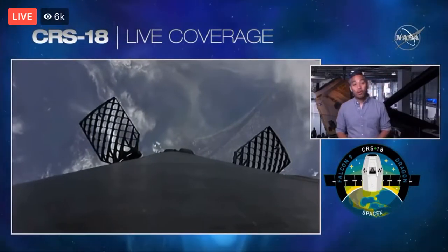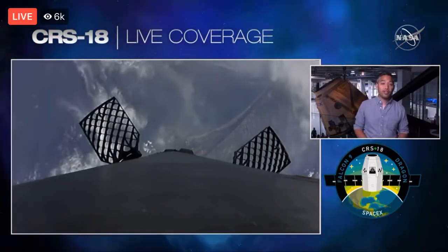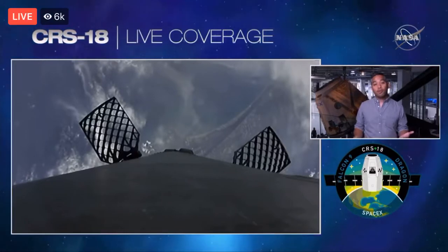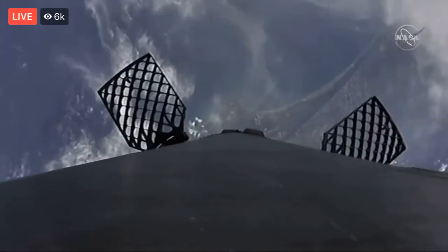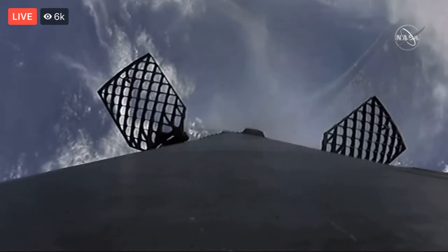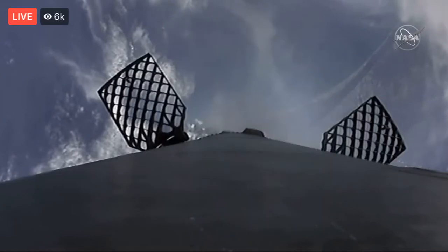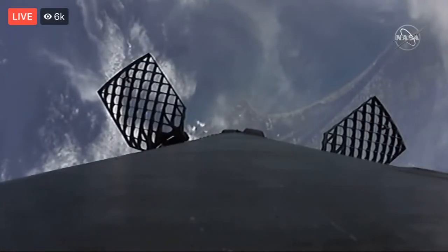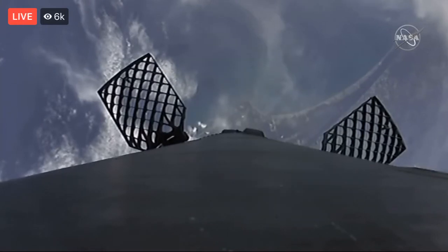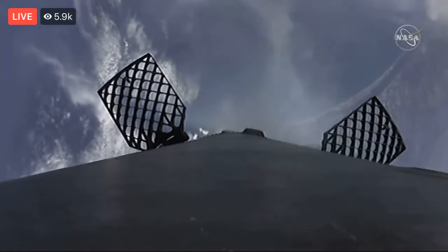Thank you, Daryl. In order to make its way back to our landing zone, the first stage is going to execute a series of three burns. The first is a boost-back burn, which you've seen, meant to slow the rocket down and orient it for reentry. Shortly after, the grid fins deployed — those are fins near the top of the first stage, deployed to help guide the rocket during descent. Following the boost-back burn, Falcon 9 executes an entry burn, coming up shortly, to slow itself down before hitting the dense part of the atmosphere.